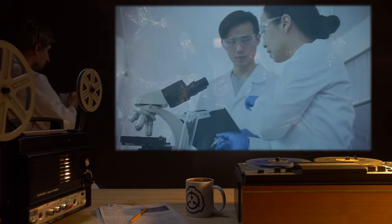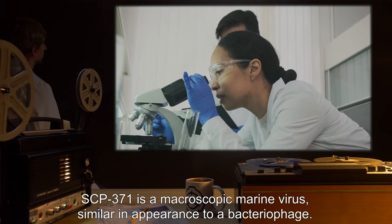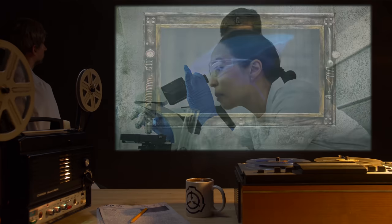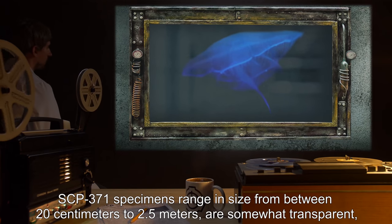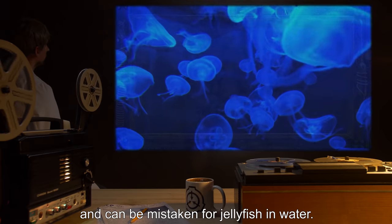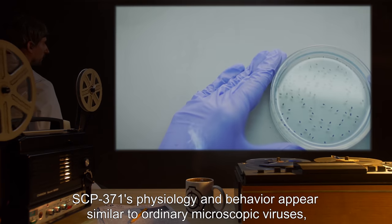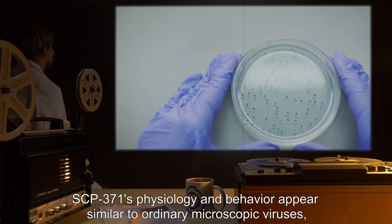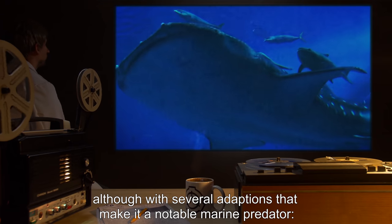Description: SCP-371 is a macroscopic marine virus similar in appearance to a bacteriophage. SCP-371 specimens range in size from 20 centimeters to 2.5 meters, are somewhat transparent, and can be mistaken for jellyfish in water. SCP-371's physiology and behavior appear similar to ordinary microscopic viruses, although with several adaptations that make it a notable marine predator.